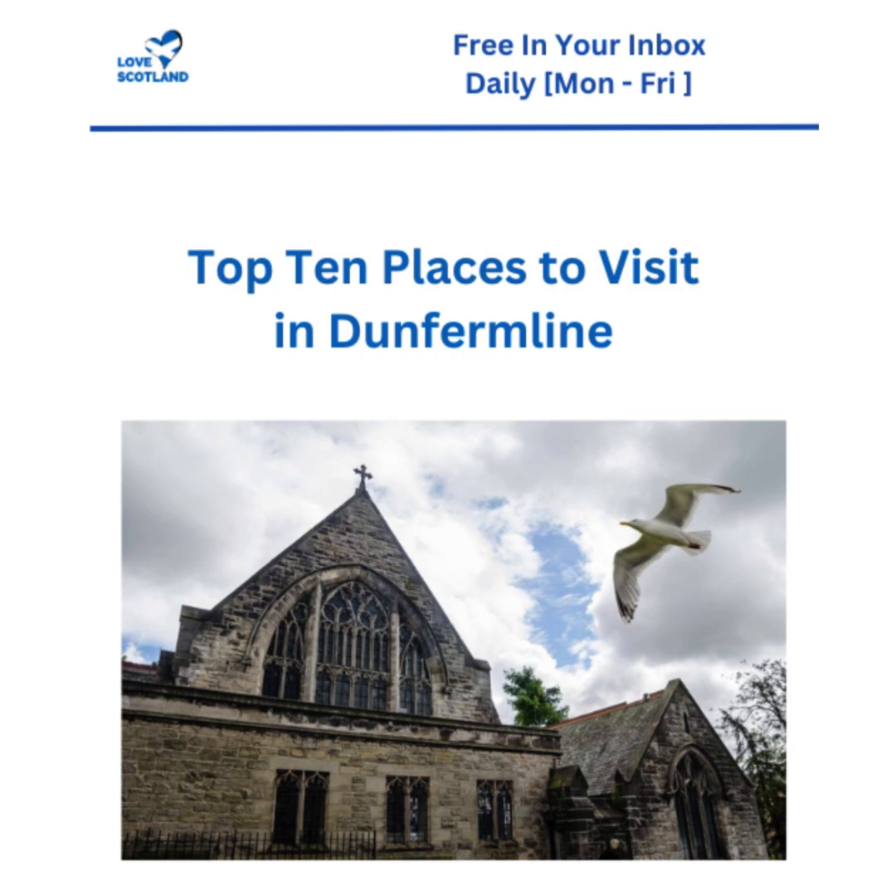Speaking of stepping back in time, the article also mentions Pittencreef Park, or as the locals call it, the Glen - a sprawling green space gifted to the town by none other than Andrew Carnegie. The article really emphasizes Carnegie's generosity; he wanted this park to be a place for everyone. Today it stands as a testament to that vision, with its gardens, walking trails, and even an animal sanctuary. There's even a Victorian glass house nestled within the park, surrounded by exotic plants - a photographer's paradise.